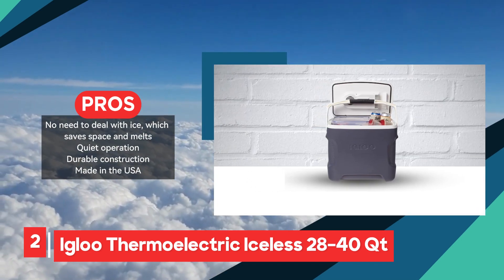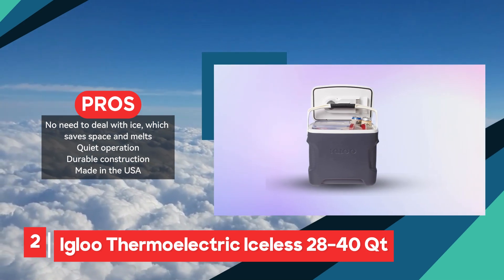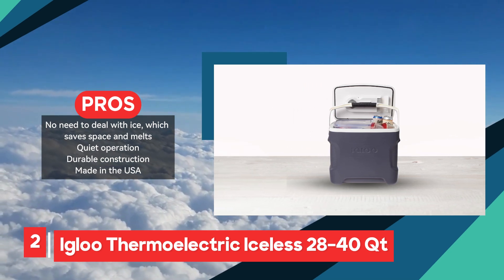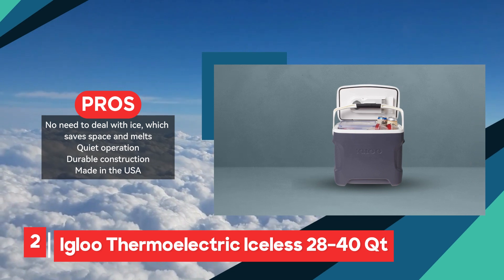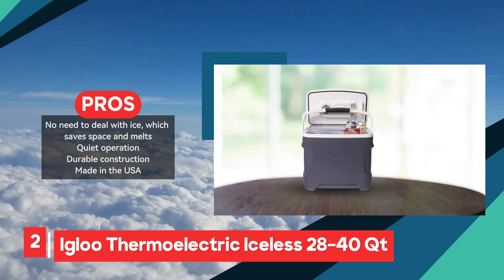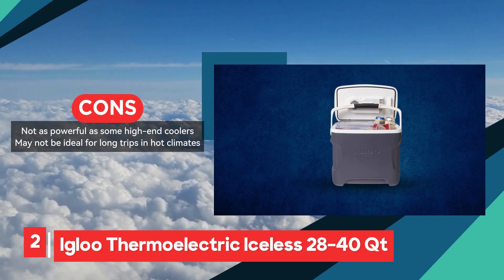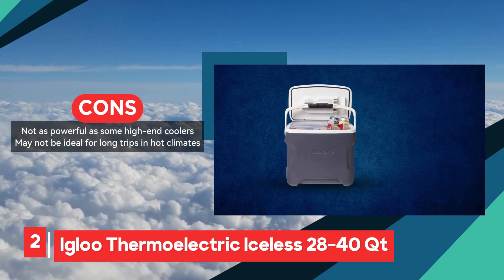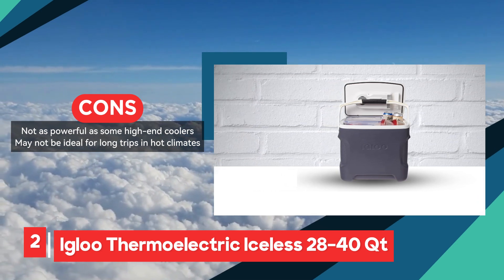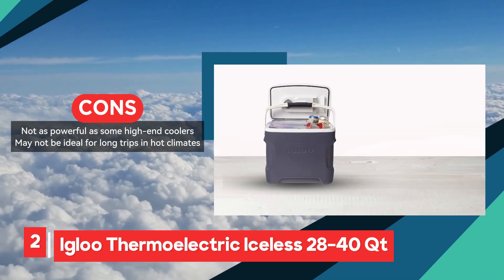While the Igloo Iceless Cooler offers convenience and portability, it does have some limitations to consider. Its reliance on a 12VDC outlet may restrict its use to vehicles or require an adapter for alternative power sources. Additionally, while suitable for short trips and outings, its cooling power may not be as robust as some high-end coolers, potentially posing challenges during extended journeys in hot climates. Overall, the Igloo Iceless Cooler represents a practical and convenient option, with its spacious capacity, quiet operation, and no-ice design making it well-suited for short excursions and outdoor activities.